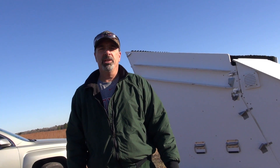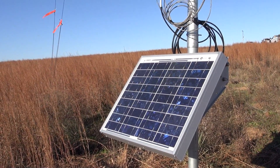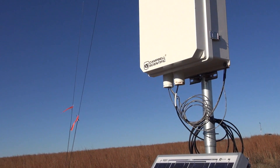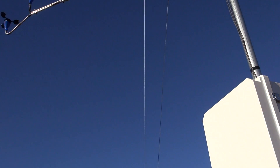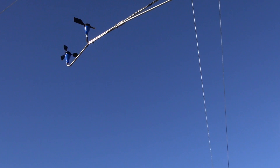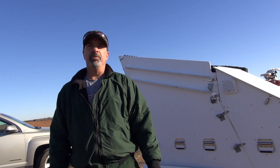This instrument here is called a SODAR. It measures the wind profile 200 feet above the ground using sound waves. It sends out sound waves at periodic intervals and measures them as they bounce off the air all the way up to 200 feet. By the time difference between when the sound is transmitted and received, we can calculate the wind speed at various heights in the atmosphere.